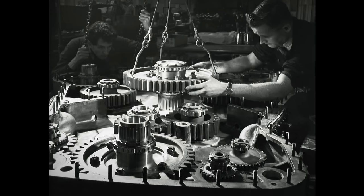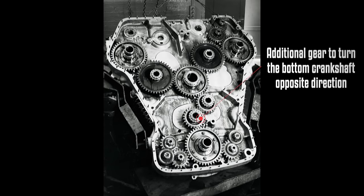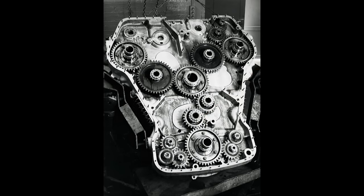Achieving this seemingly complex engine timing necessitated a non-obvious engineering solution. Herbert Panwarden, a senior draftsman at the Admiralty Engineering Laboratory, proposed that the bottom-mounted crankshaft needed to rotate in the opposite direction to the top ones to achieve the required engine timing.